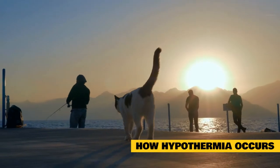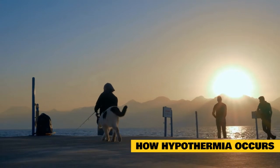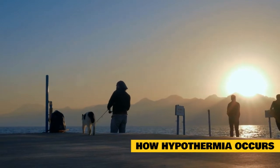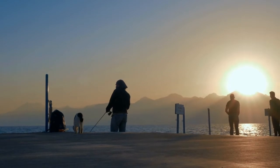How hypothermia occurs. Being exposed to cold air is the most common cause of hypothermia, especially if your cat's fur is also wet. Cold water can also trigger hypothermia if exposure happens for long enough. Other causes can include shock, toxic shock, malnutrition, and conditions that affect the part of the brain that regulates body temperature.